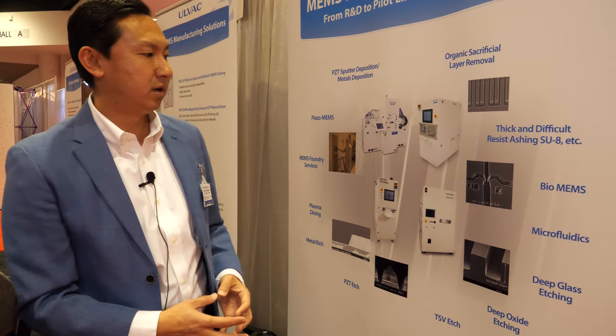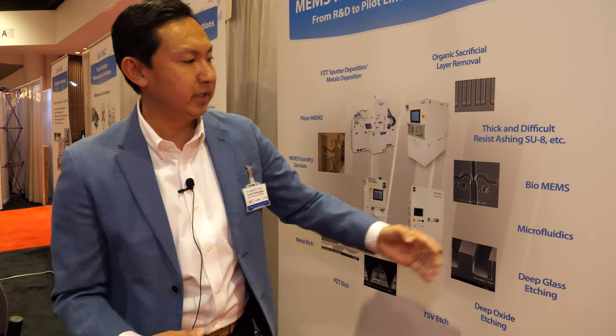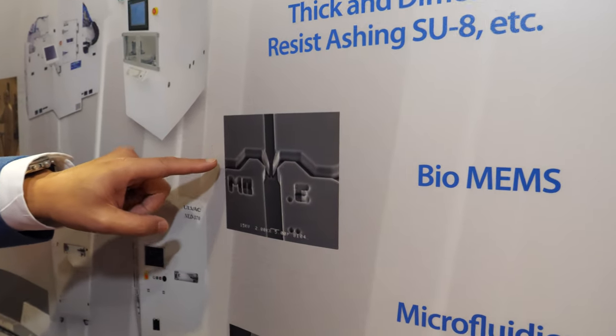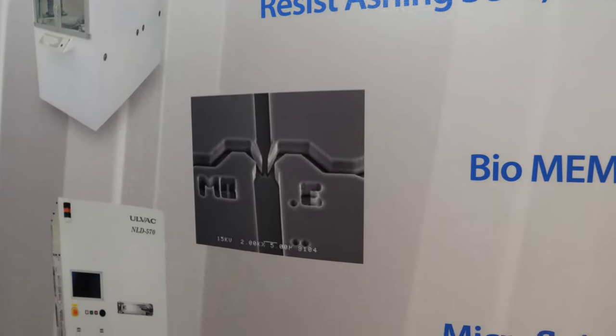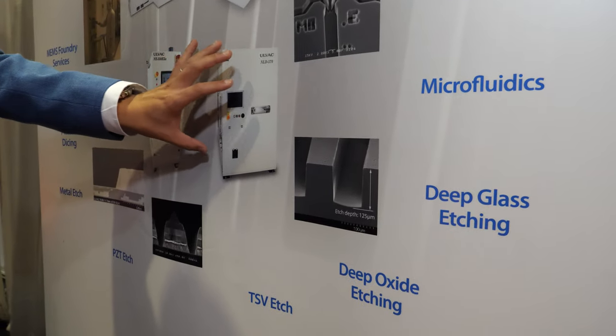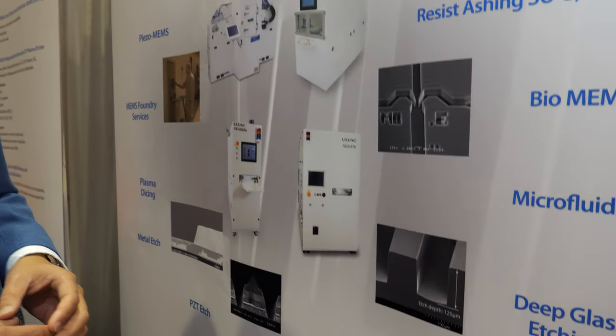We also make etching tools in the US that can be used for microfluidics. In this example, it's based on glass etching, which is a very difficult material to etch. We were able to develop a technology that is under vacuum and can produce great results on glass.